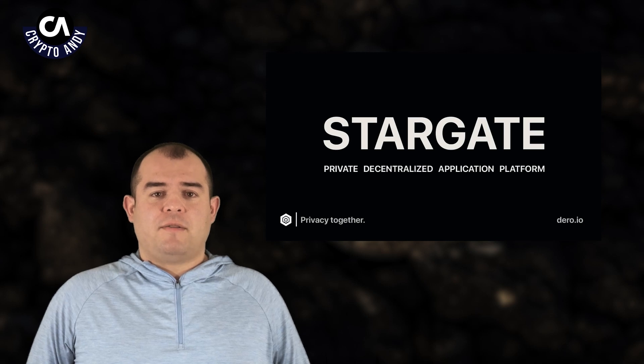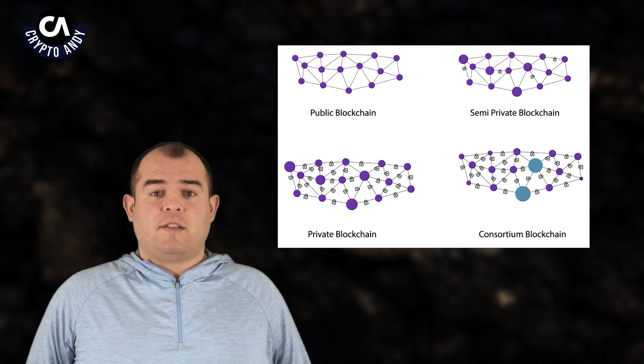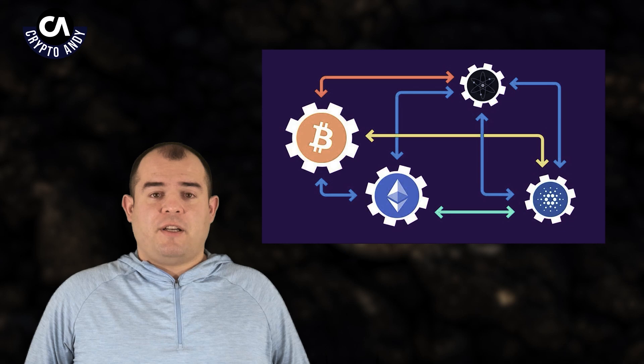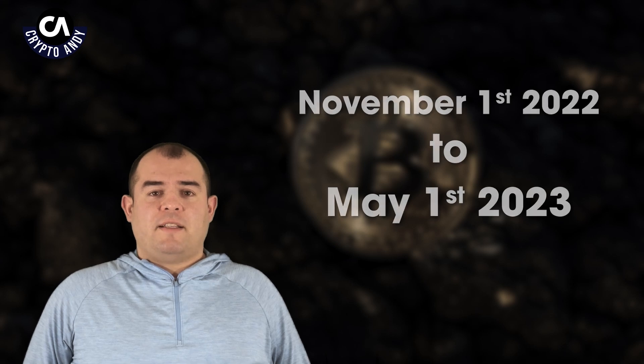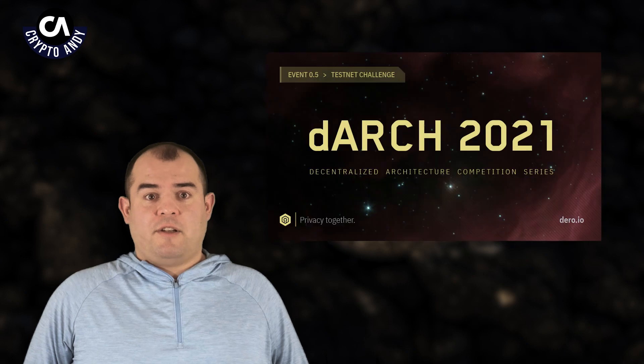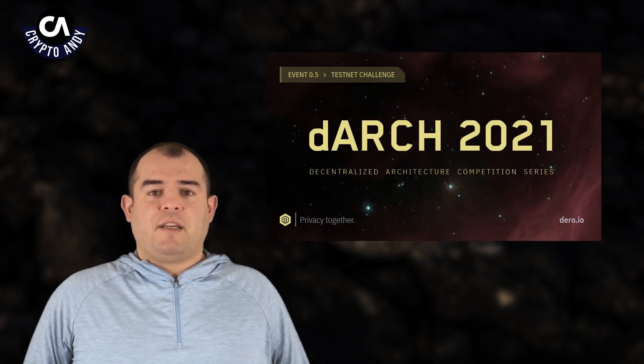Darrow Stargate also includes a new feature called Gateway Nodes, which allows for interoperability between different blockchain networks, enabling cross-chain transactions and the transfer of assets between different blockchains. Currently running from November 1st, 2022 to May 1st, 2023, Darrow introduced a decentralized architecture competition series — a feature of the Darrow blockchain that seeks to promote ecosystem growth.